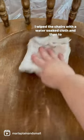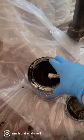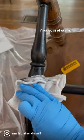I wiped the chairs with a water-soaked cloth, and then to stain them, I used Minwax Solid Stain in the color True Black. I used a foam brush to get around all the crevices and curves. After a few minutes, I used a clean cloth to wipe off the first coat of stain.